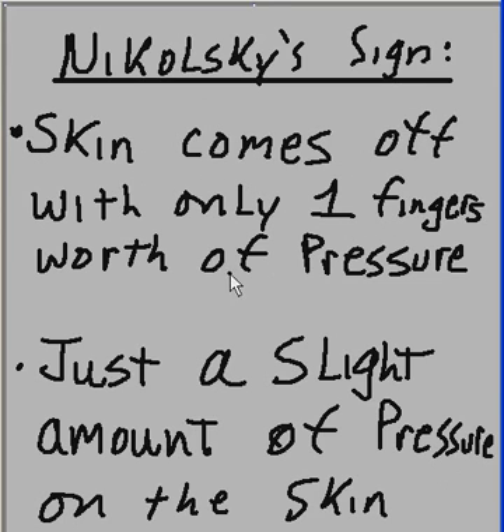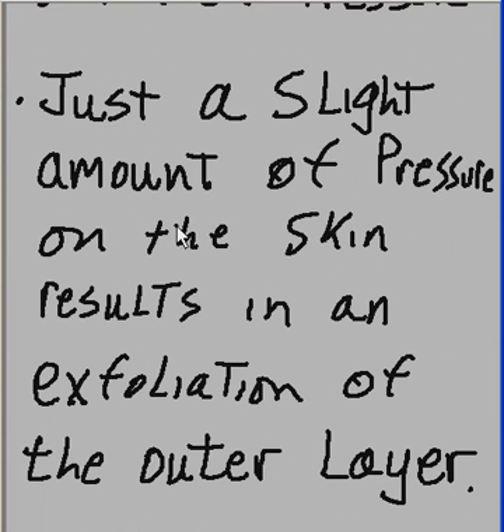Nikolsky's sign: skin comes off with only one finger's worth of pressure. Just a slight amount of pressure on the skin results in an exfoliation of the outer layer.